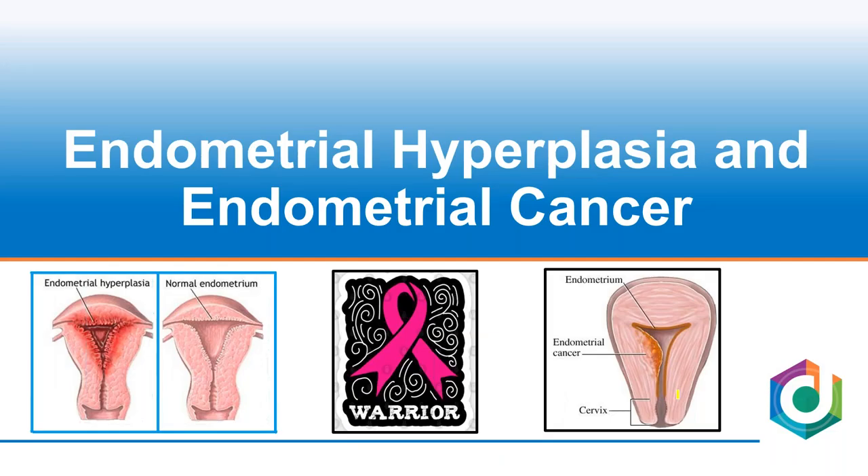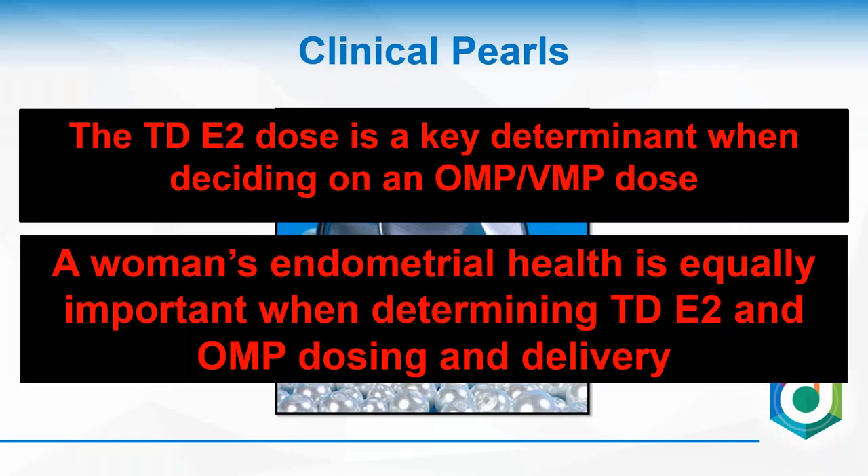Let's start by dismantling the hype around the risks so we can focus on the benefits. Two clinical pearls: the dose — and I'm assuming most of you use transdermal estradiol — is a key determinant when deciding on oral micronized progesterone or vaginal micronized progesterone dose. Additionally, a woman's endometrial health at the time you prescribe hormones is equally important when determining that dose.